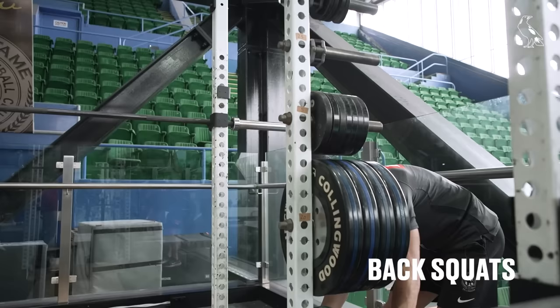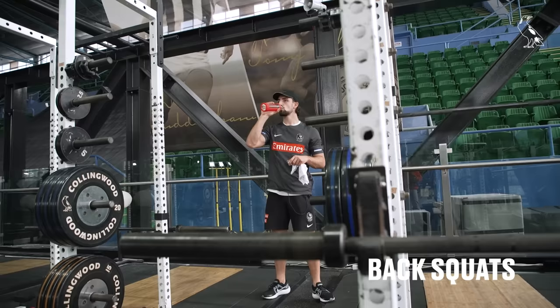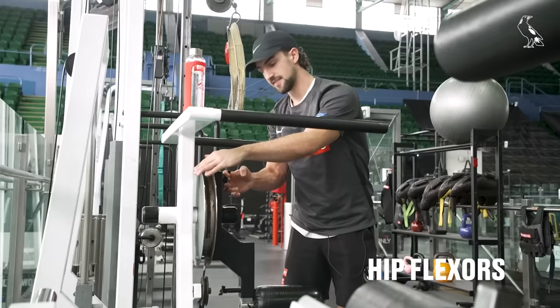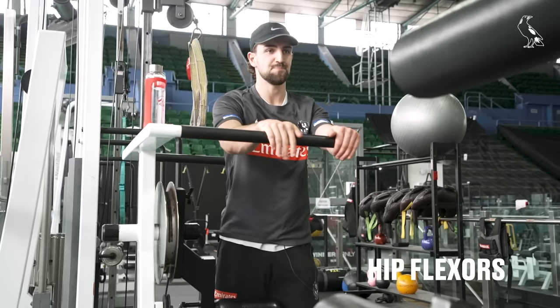Something that we preach a lot within the four walls of the club is just being really consistent with your training — not ramping up that intensity and dropping away too quick. It's super important to be consistent and you'll see long-lasting results. This exercise here is a little bit more specific to running, so we usually do this just to strengthen our hip flexors — it helps us sprint and maintain our top speed during a game.